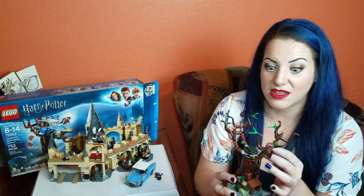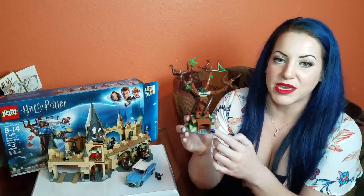The Whomping Willow is also in Deathly Hallows — it's how the golden trio get back to school. They actually see Lord Voldemort — spoiler — kill Severus Snape because they came through that passageway.